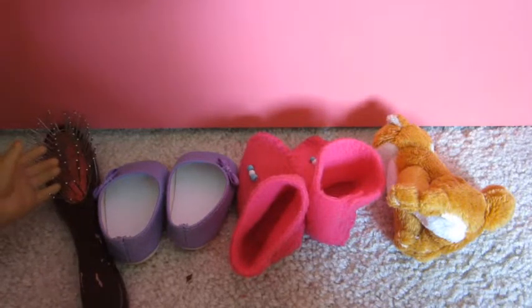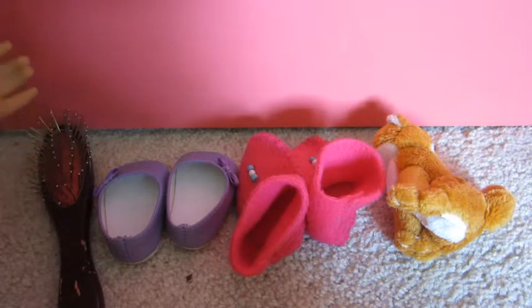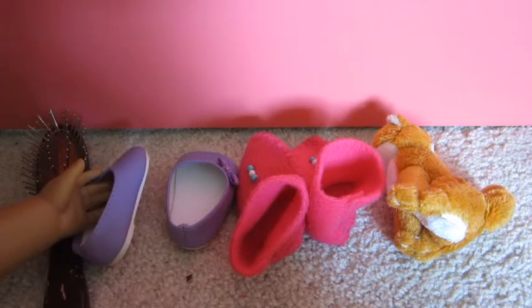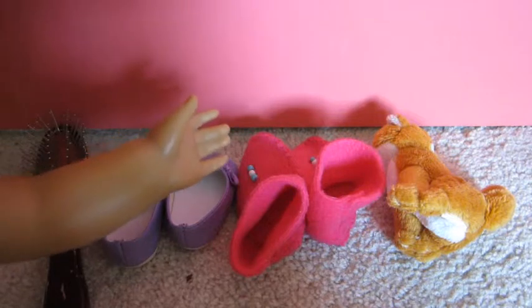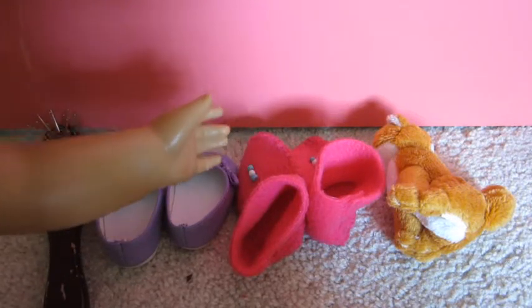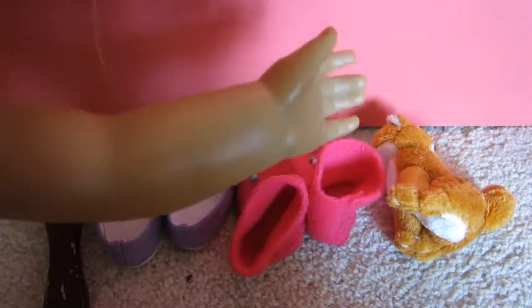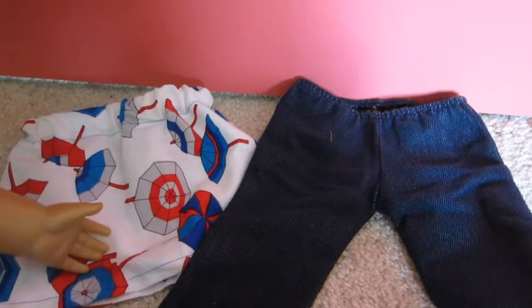...my hairbrush, which is the Wear-Away brush from American Girl, a pair of purple shoes which are the retired look-alike doll meet shoes, a pair of slippers, and my stuffed fox.